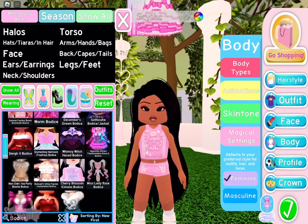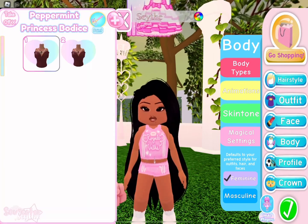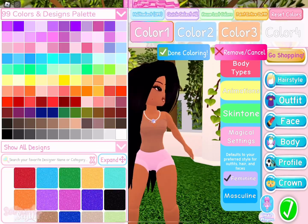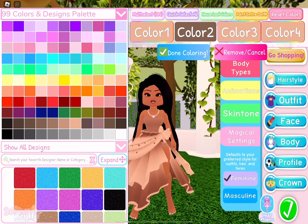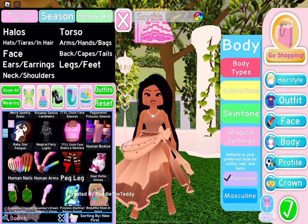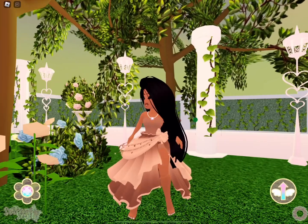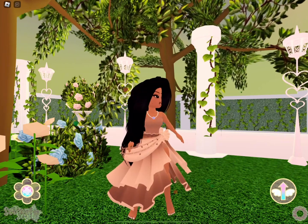She doesn't have as many details as other princesses, which is totally okay. I didn't want to go for a more modern look, but I'm not sure if it came out that way. I was kind of panicking for her skirt but ultimately chose the summer fantasy skirt, and I think it ended up pretty well. This is the final Pocahontas outfit — let me know what you think!